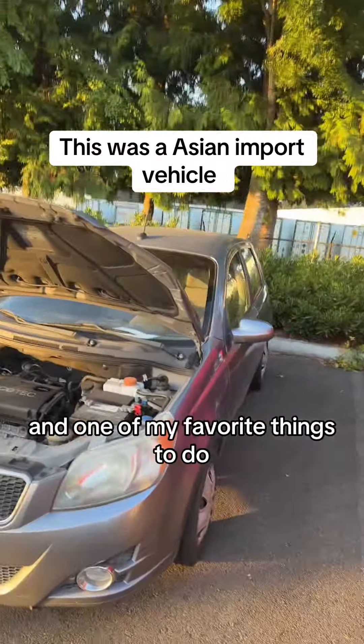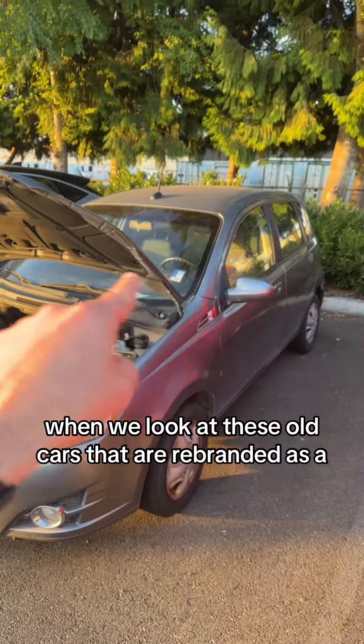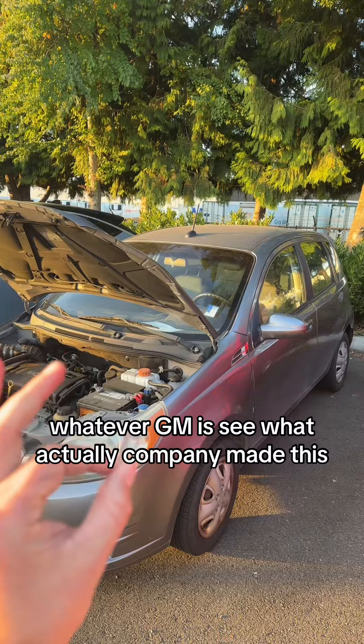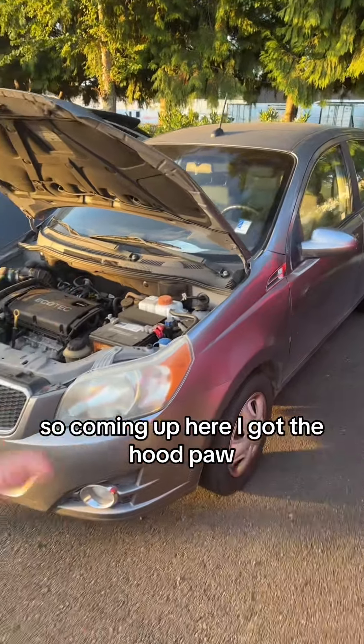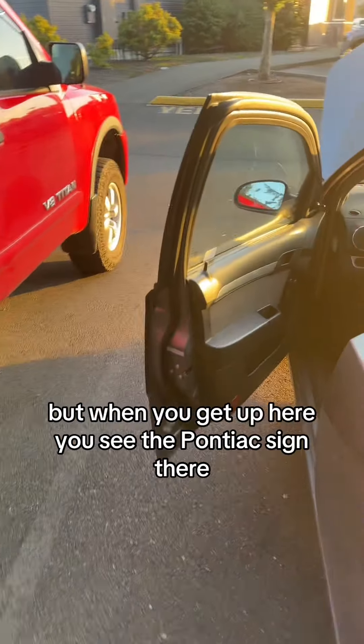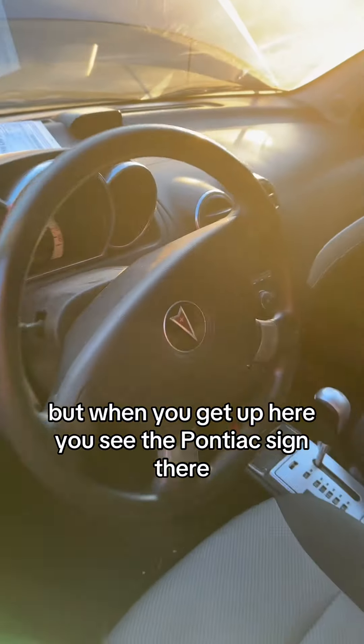We got this old Pontiac in. One of my favorite things to do when we look at these old cars that are rebranded as whatever GM is, is to see what company actually made this. So I got the hood popped because we're going to look underneath there. It's obviously a Pontiac G3 — I bet you didn't know they made G3s. But when you get up here you can see the Pontiac sign right there.